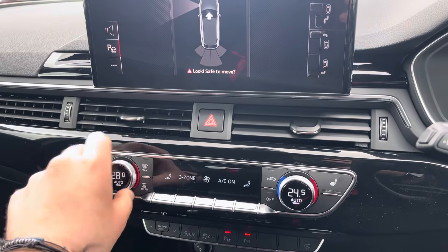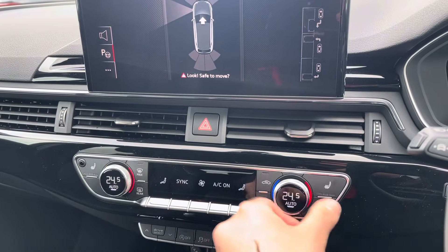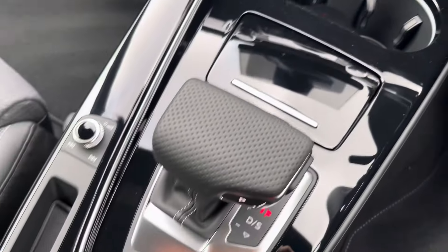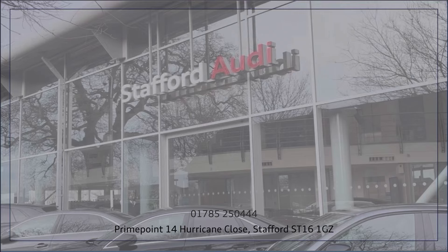The dual zone climate control means driver and passenger can be at different temperatures, or synchronised if you're in the car on your own, and both front seats have three levels of heat to them, perfect for those cold winter mornings. If you'd like a look at this vehicle, do not hesitate to get in contact or come and take a look for yourself.